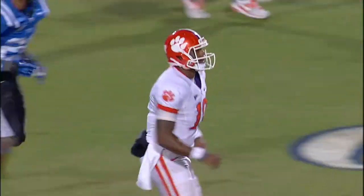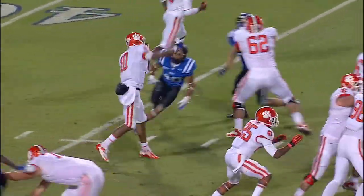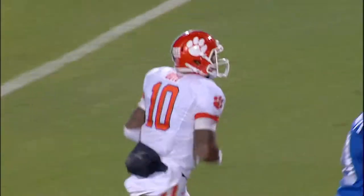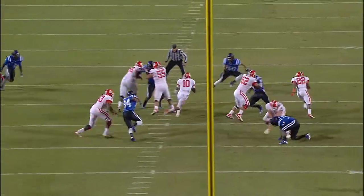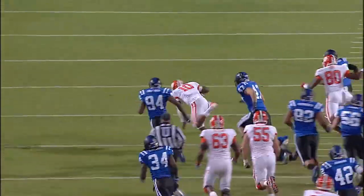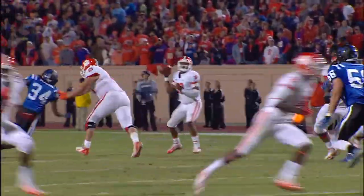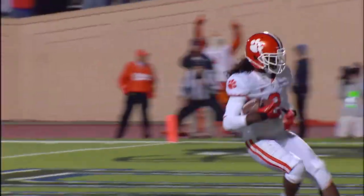What a catch by Hopkins. Going up top again, wide open — room service. Wow, it couldn't have come in easier. Didn't stop Boyd from getting the first down and a lot more. Boyd into the end zone, touchdown, Watkins.